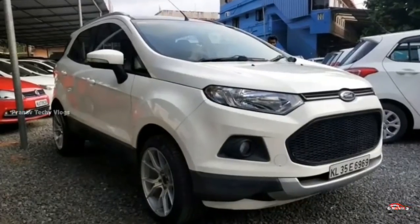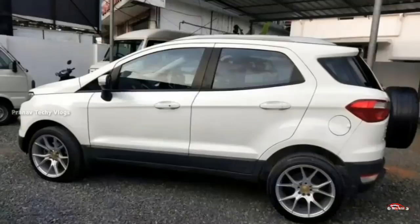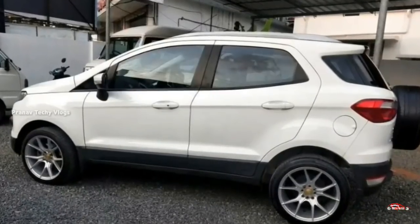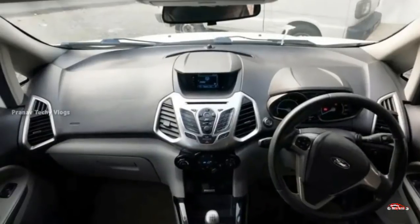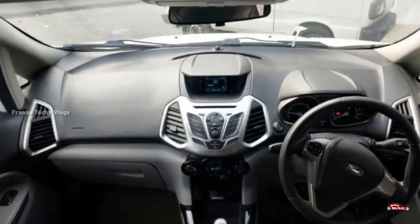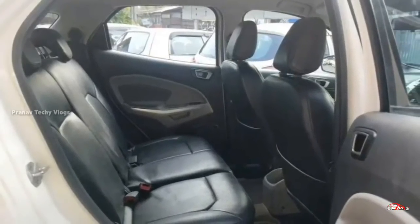Features include: automatic climate control, power steering, 4-door power windows, inbuilt stereo, dual airbags, ABS-EBD braking system, electrically adjustable mirrors, steering audio controls, reverse sensor, rear wiper, foglamps, remote central locking system, and alloy wheels. This is the feature side.